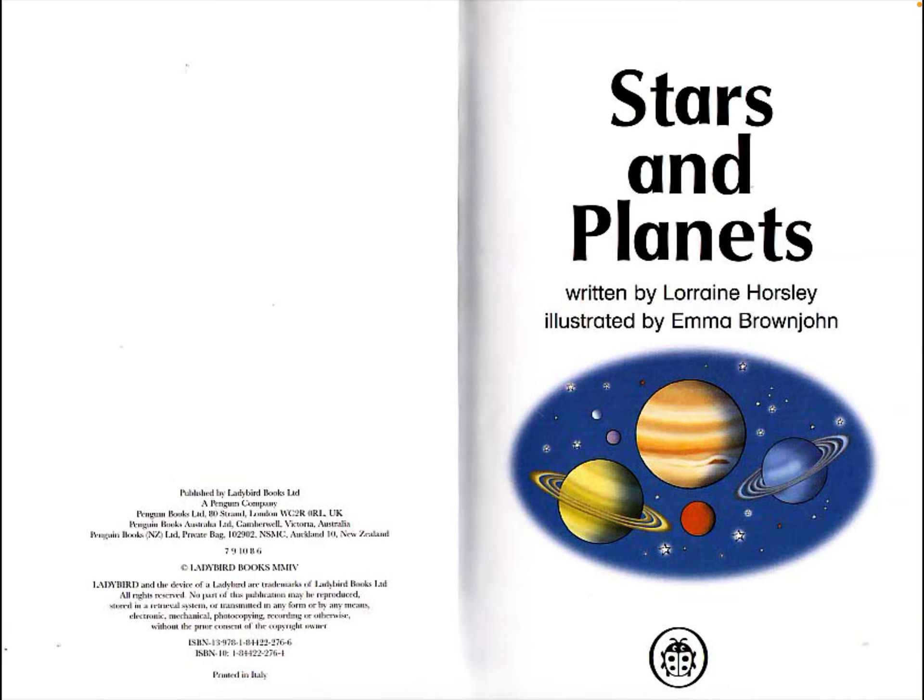Stars and Planets was written by Lorraine Horsley and illustrated by Emma Brownjohn.